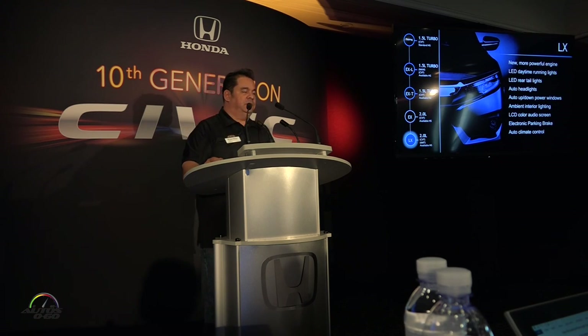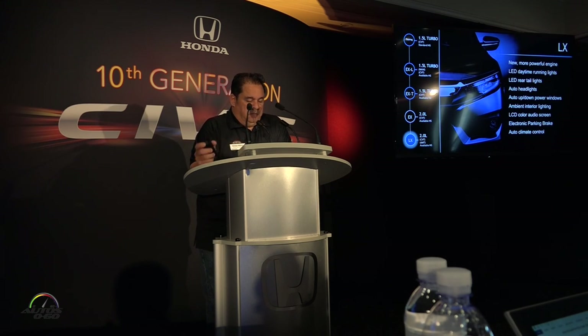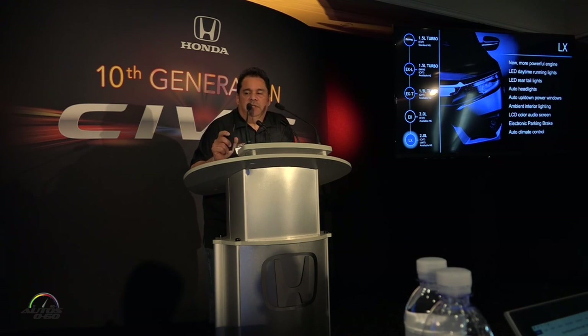Moving on to trim information. LX — once again, very well equipped. You're going to see that we have MT on the LX, CVT on the LX, and available Honda Sensing. As Ryan mentioned earlier, Honda Sensing will be available on all trims, standard on the Touring trim at the top.